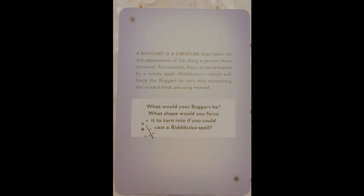Next up we have Battling Our Fears. A Boggart is a creature that takes on the appearance of the thing a person fears the most. Fortunately, they can be defeated by a simple spell, Riddikulus, which will force the Boggart to turn into something the wizard finds amusing instead. What would your Boggart be? What shape would you force it to turn into if you could cast a Riddikulus spell?